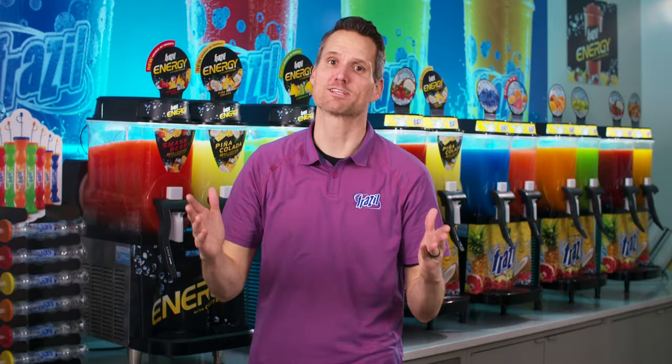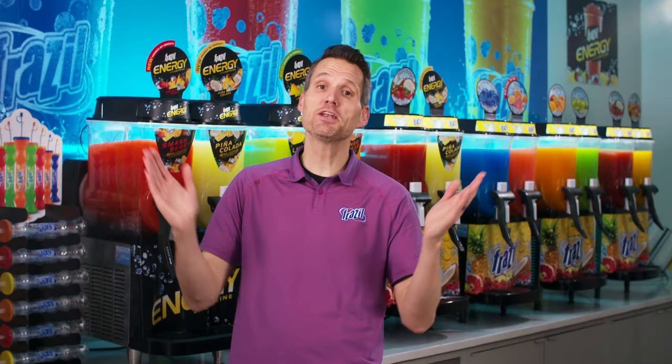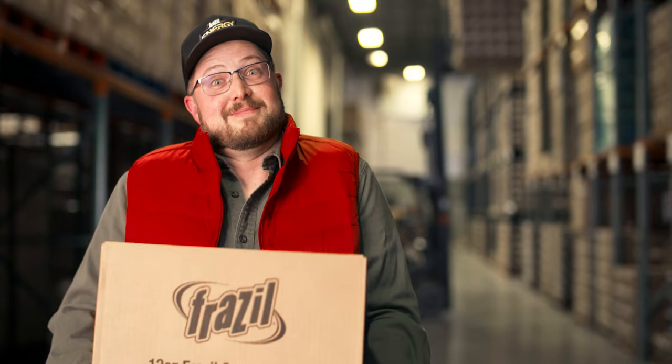We've created the first caffeinated slush on the market that doesn't taste like lighter fluid. In fact, it may be the best thing you've had all day. Maybe all year. Maybe in your lifetime. How good is it? Good enough to be in the top 10 cool new products at last year's NAX. Also good enough for Trucker Dale to give up his first born child for it.